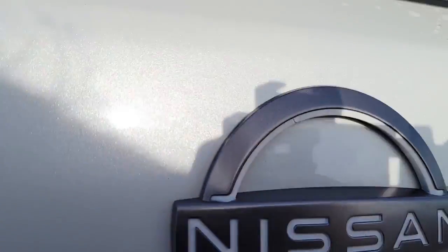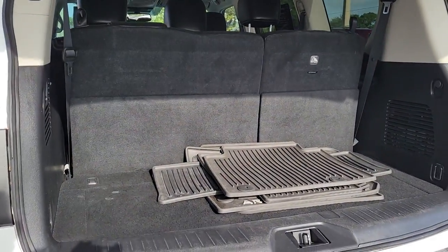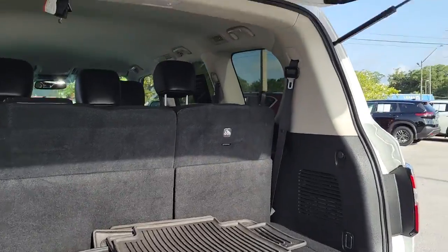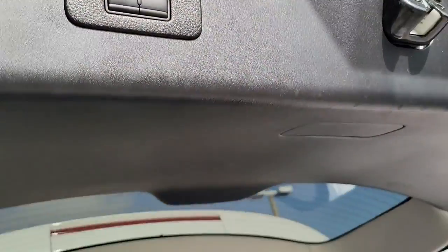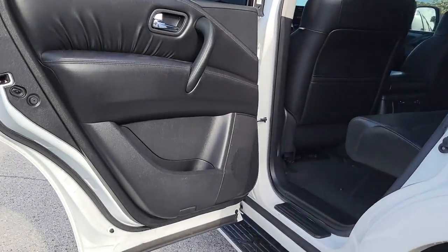These are just some of the great options this vehicle comes with: navigation system, keyless entry, fog lamps, electronic stability control, third row seat, intermittent wipers, tire pressure monitoring system, trip computer, power windows, and bucket seats.